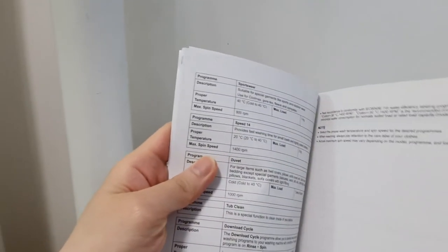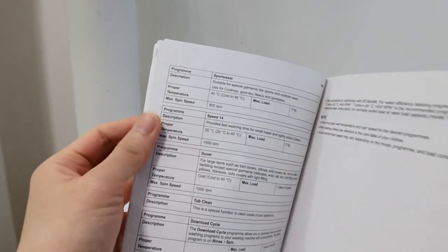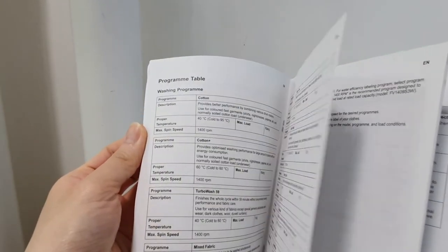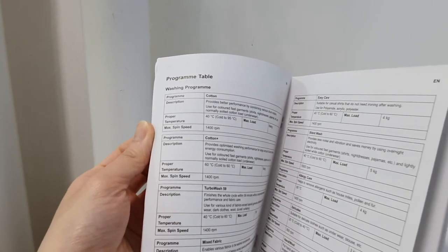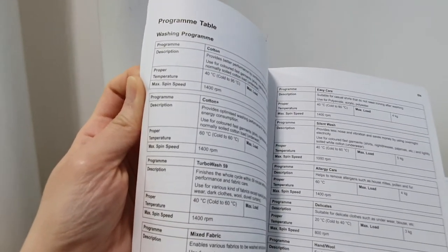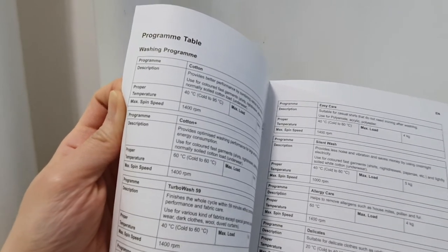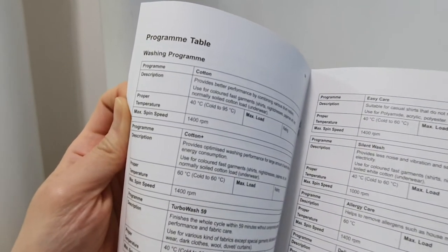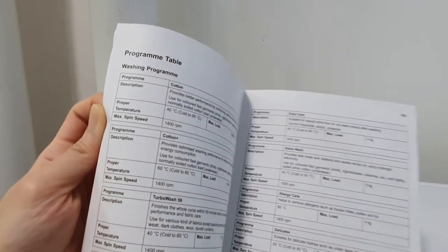The manual was invaluable to me because there are so many modes. Each section explains what each mode is for. There's a duvet mode for bed sheets and quilts, turbo wash finishes in 59 minutes, and cotton plus gets clothes cleaner than the standard cotton cycle. Temperatures are also listed — it's all self-explanatory if you keep the manual.